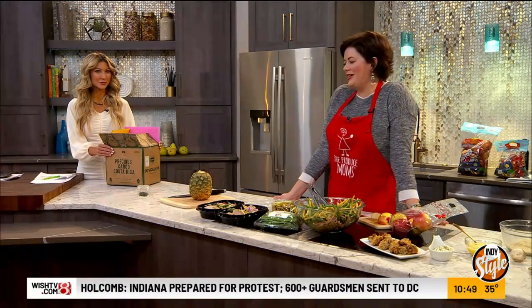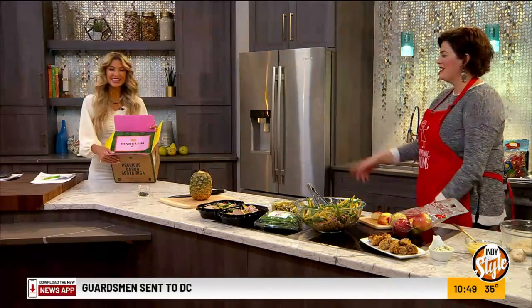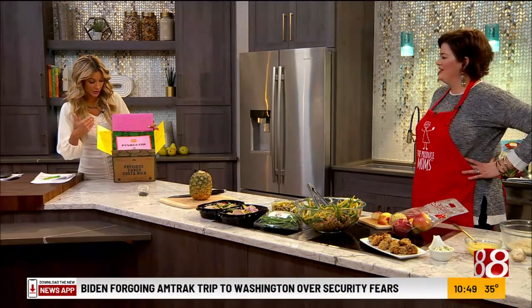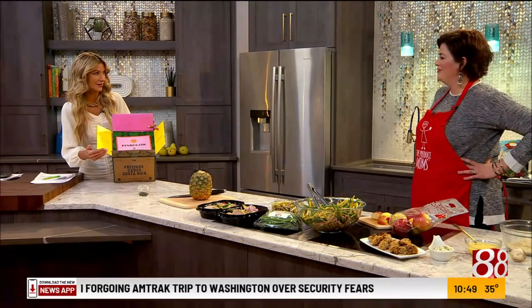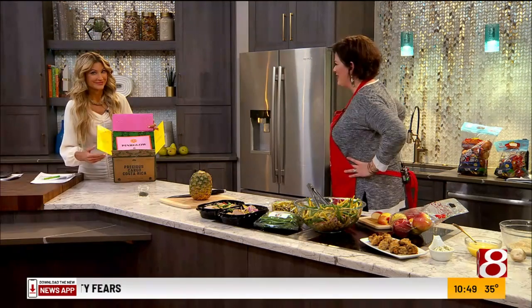Tracy, you know I like all things bougie, and Produce Mom has brought it — she's the host today because the bougiest of all produce: the pink pineapple. They call it the jewel of the jungle. Now you can only get these in Costa Rica — only grown in Costa Rica. It took 20 years for the farmers to figure this one out.